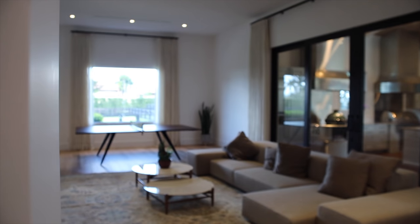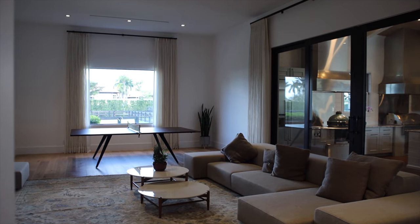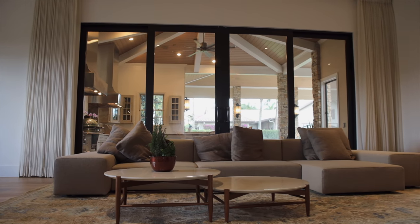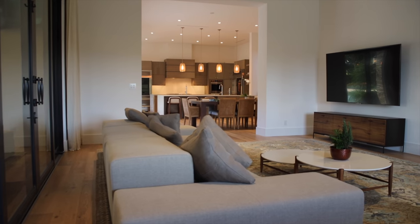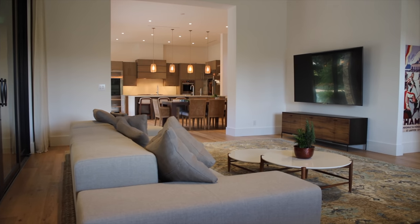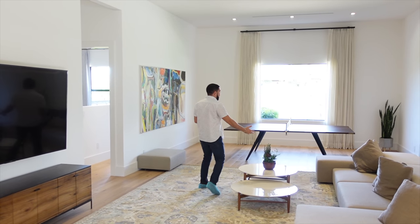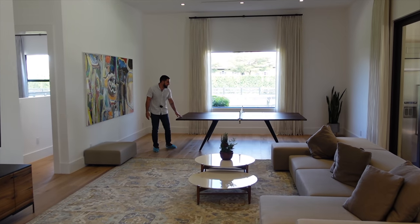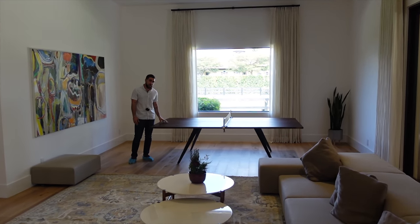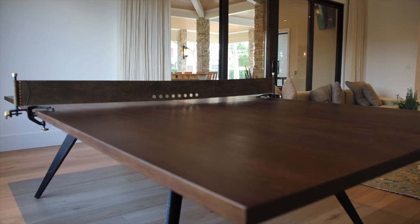The entrance to all these guest bedrooms is through this living room — very informal in a good way. It feels like you crash here and watch a movie on a Friday night. There's a huge 75–80 inch TV on the wall. Down here there's a ping pong table — it's almost an insult to call this piece of art a ping pong table — it's got a real wood finish.